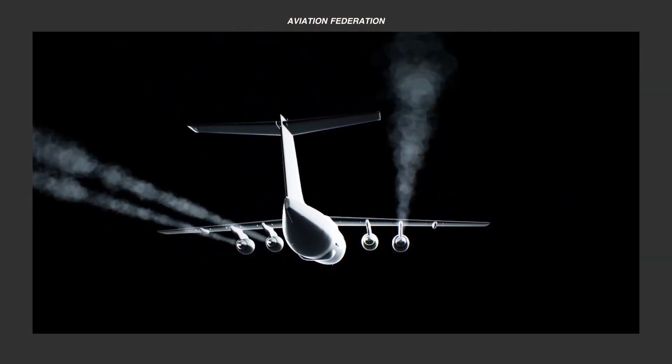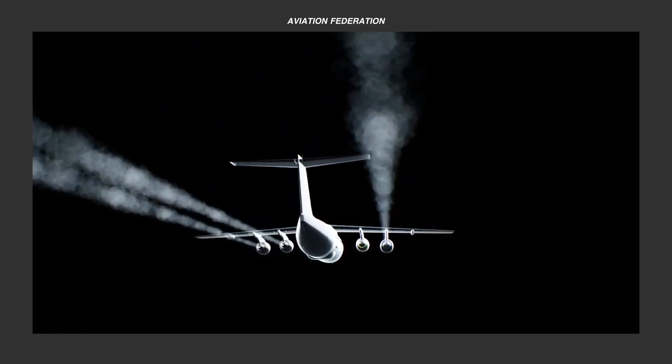Top 5 Leading Hybrid Electric Aircraft, Part 1.